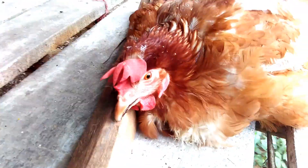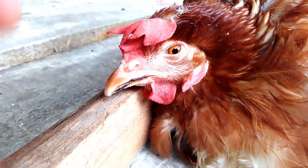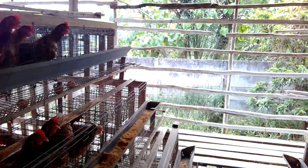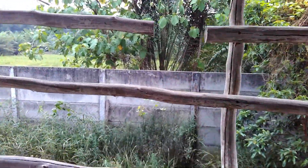Today a sick chicken was found: pale comb, lethargic, chicken looks thin, chicken mouth has blood. This chicken is attacked by a blood parasite, avian malaria-like — leukocytozoon.